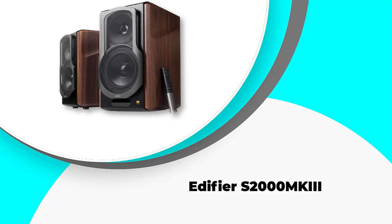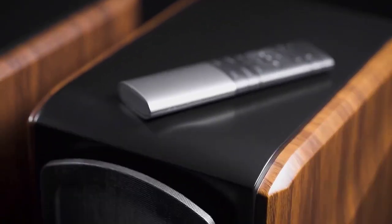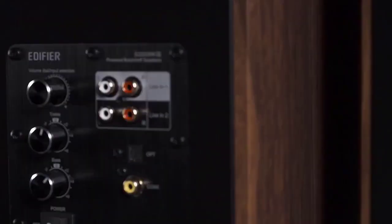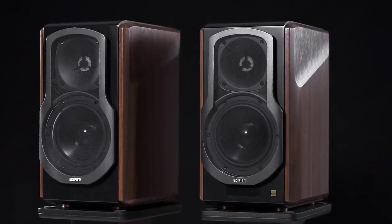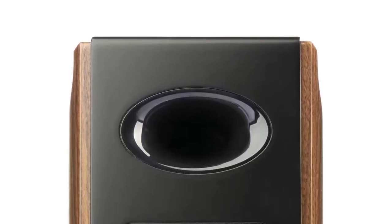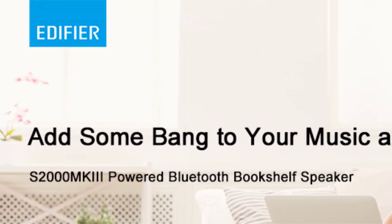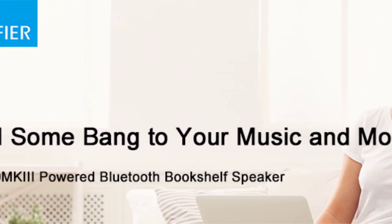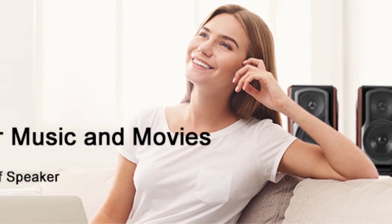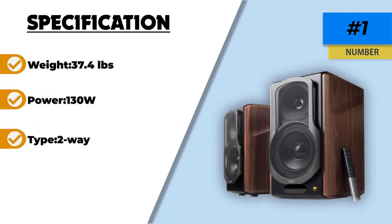Edifier S2000 MKII. The Edifier S2000 MKII bookshelf speaker is our editor's choice. It is a two-way speaker featuring high-end quality and powerful sound, with a frequency response of around 45Hz to 40kHz. The dimensions are 14 by 11 by 7.5 inches, with a combined weight of 37.4 pounds. It can be controlled using a wireless remote for convenient adjustment, with independent treble and bass controls. It has 130W input power and features optical and coaxial inputs, allowing users to connect to several kinds of input sources.